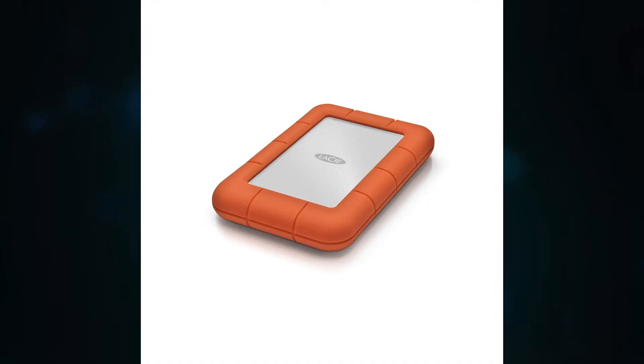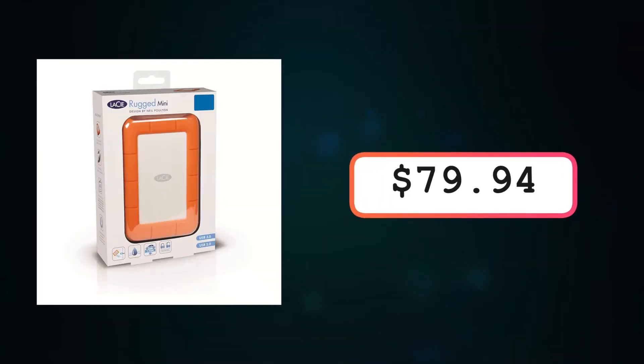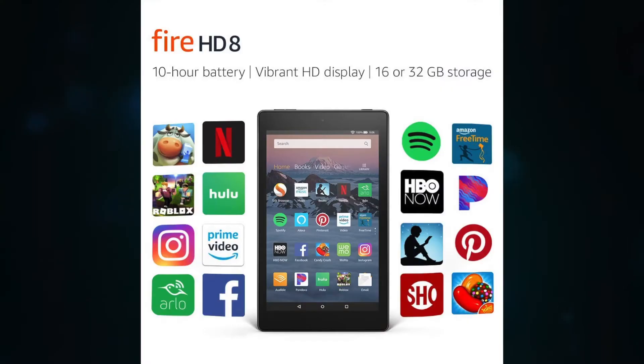This next gift personally really helped me through high school and college. It is a one terabyte hard drive. I love this because it held all my footage and all my essays — it was amazing. This hard drive is on Amazon for $79.94 and it is on sale now. If you have someone who needs a one terabyte hard drive, I would definitely get this one. Totally worth the money.